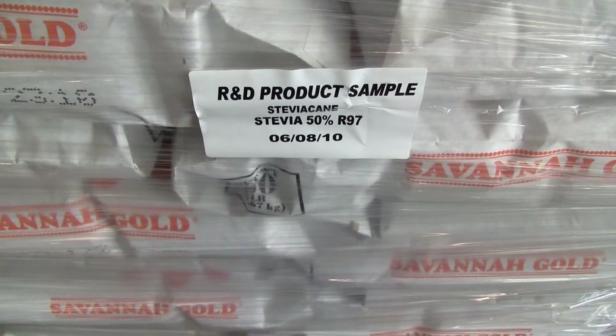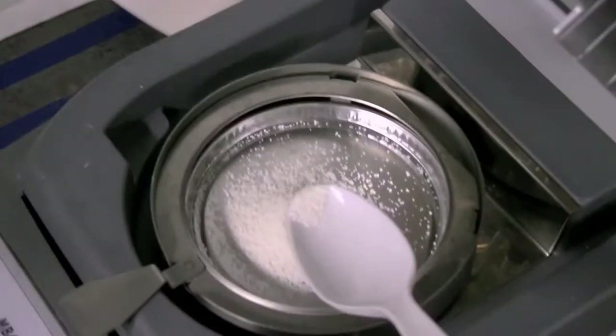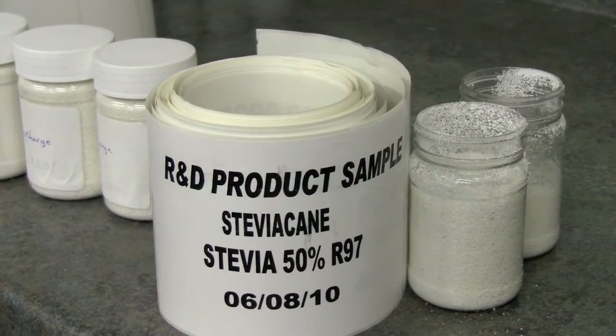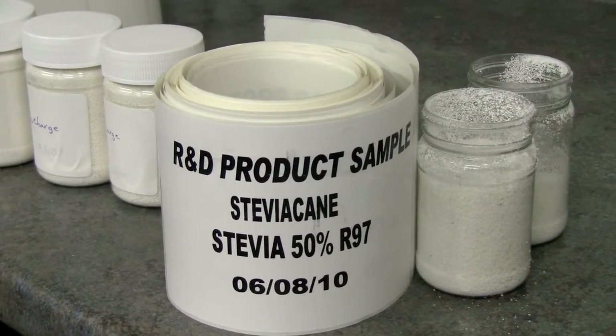One of the things that food manufacturers and home users have found with stevia is that there are some negative properties to it. It has a very bitter taste; some people characterize it as almost a licorice-type flavor, and it doesn't work well in certain baked items or in beverage items. We're really excited about stevia cane because through the patented process that we've developed, it eliminates all of the bitter notes and any of the licorice flavors. We've run a number of taste panels using professional descriptive panelists, and the results show that the flavor profile of stevia cane is exactly the same as sugar.